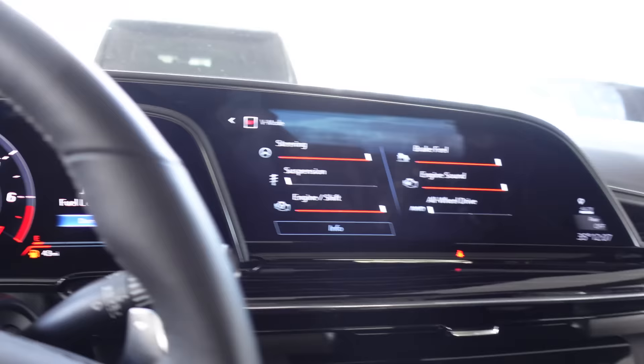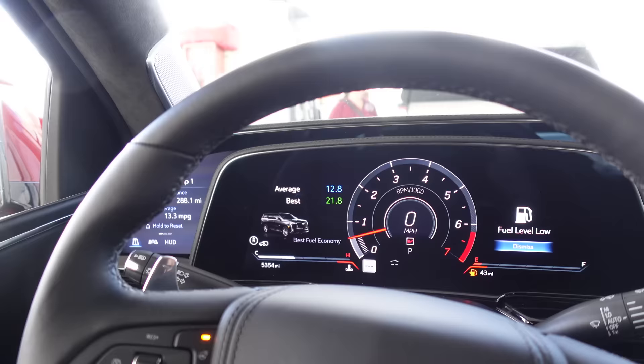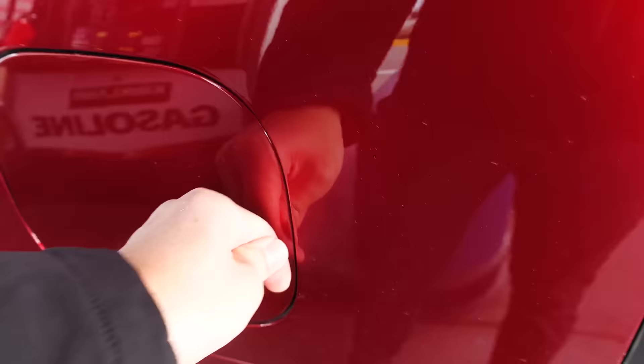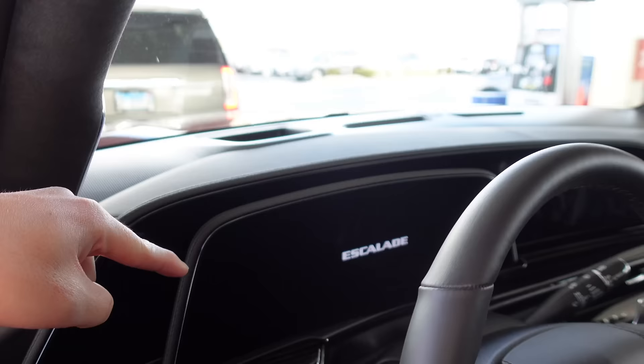Gas station — fuel level low, indeed. This is going to be expensive, let's see how much. Also, the vehicle lowers as soon as you come into park, which is pretty cool for in-and-out exit convenience — air suspension. Now I just watched the numbers climb. These screens are just so gorgeous — that's totally my favorite aspect of the interior.